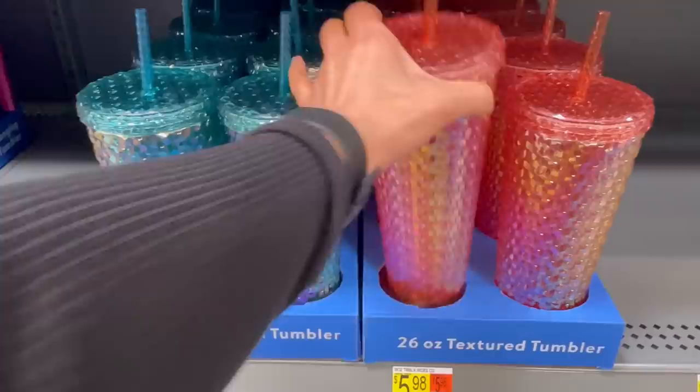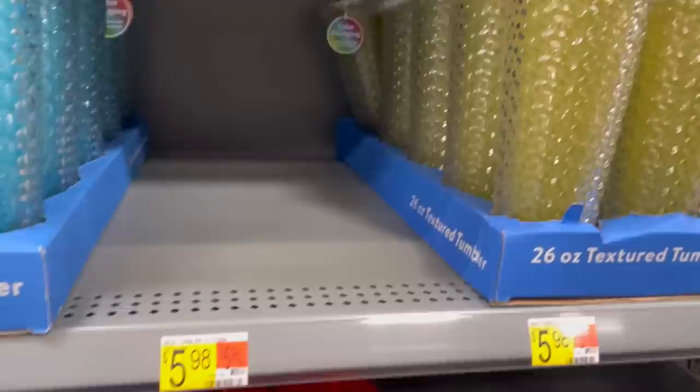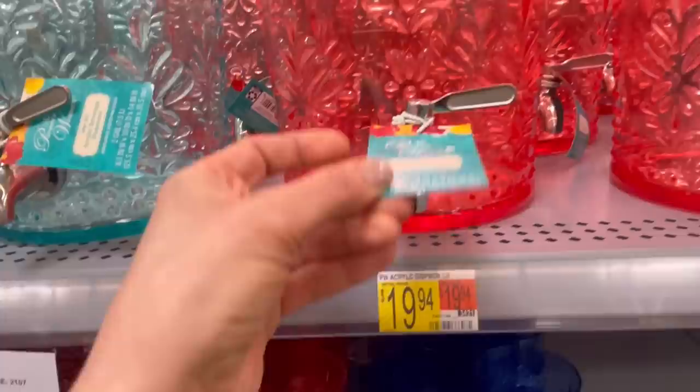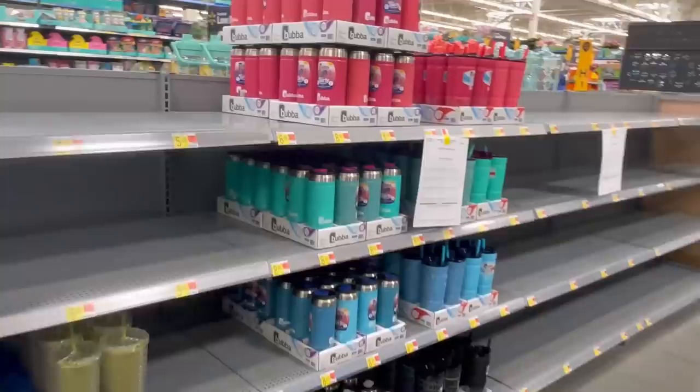Starting out in housewares — have you seen these? These are textured tumblers, they come in a bunch of colors. There are the yellow ones — they're $5.98 and they're made by Mainstays. Mainstays has really cute housewares. These are by the Pioneer Woman — these are so cool beverage dispensers, $19.94, and they have that turquoise and a pretty orange.